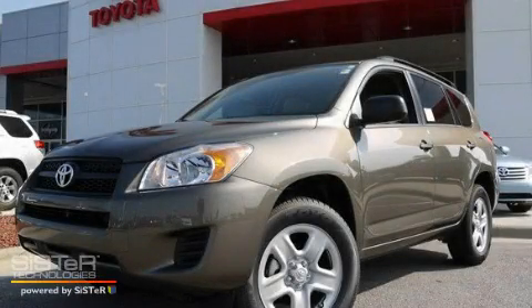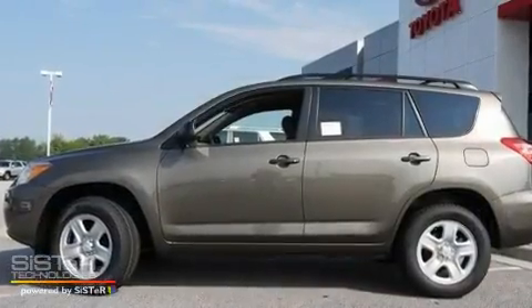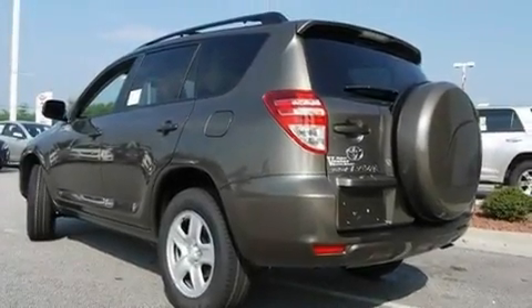This is a brand new 2010 Toyota RAV4 — safety, space, and comfort. It has a 2.5 liter 4-cylinder engine, a 4-speed automatic transmission, and 4-wheel drive.